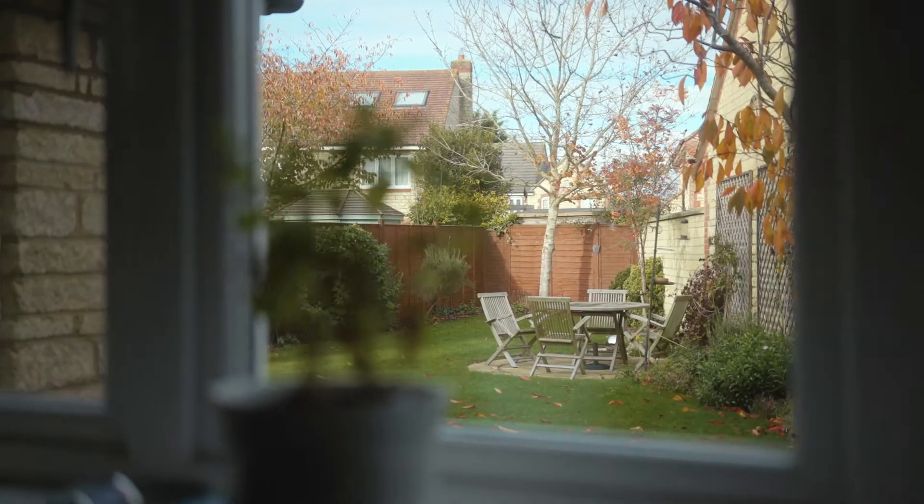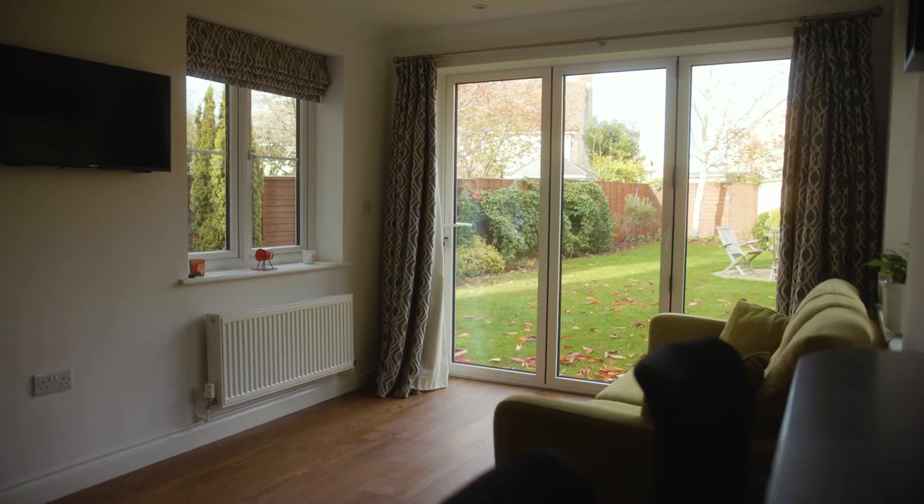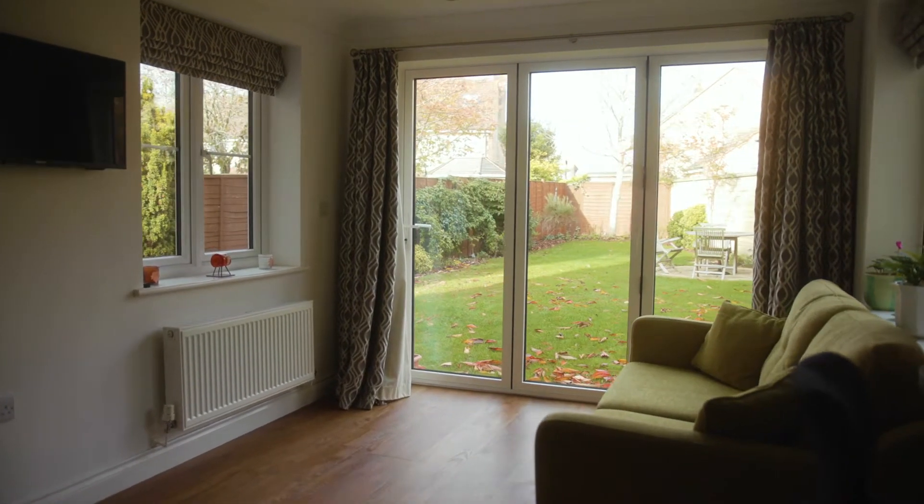In a family home the kitchen is always very important, and this house is no different. The current owners have replaced the entire kitchen, they've added lots of worktop space and storage, and they've even taken a wall out to create the all-important open plan room.